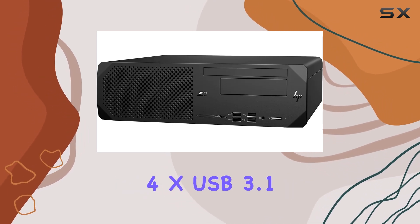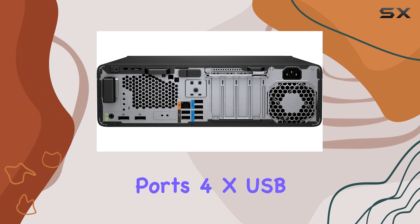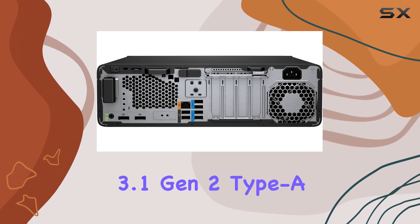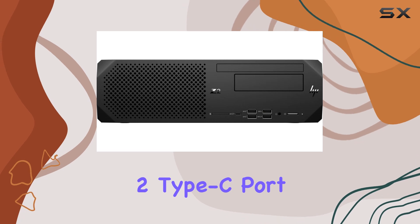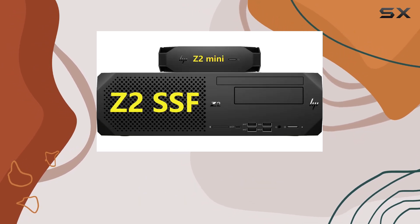Sporting 4x USB 3.1 Gen 1 Type A ports, 4x USB 3.1 Gen 2 Type A ports, and even a USB 3.1 Gen 2 Type C port, you're covered for all your peripheral needs.